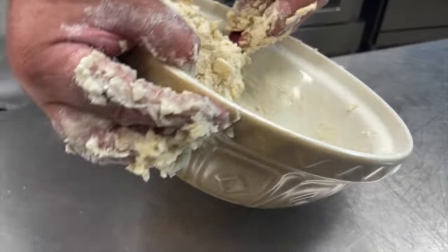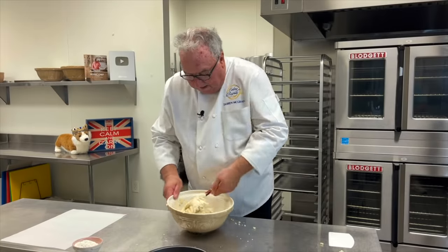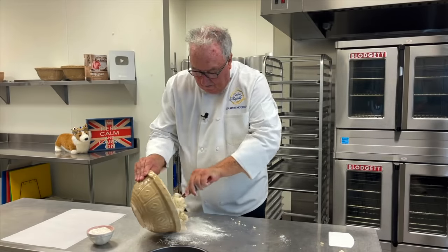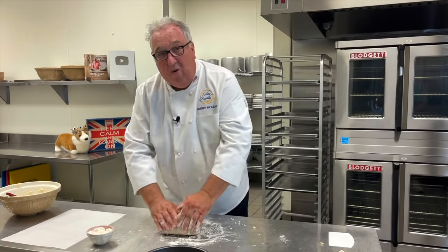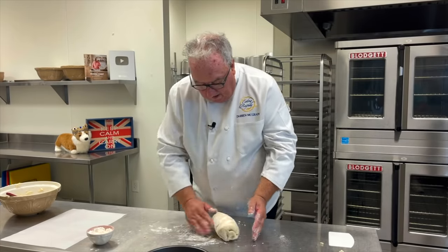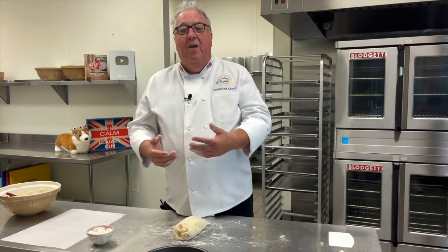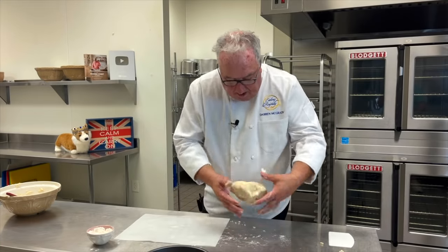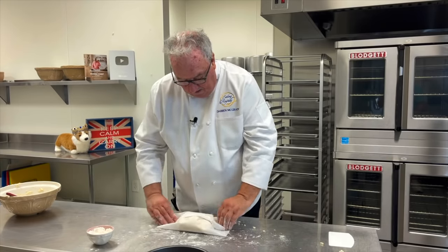Just get all that fat mixed into the flour and then you can add the water. Bring this together. I know it's messy, but it will taste incredible. Once you've got everything mixed together, a little flour on the table and tip out that pastry. A little more flour on the top and just lightly bring it all together. We couldn't roll this onto the tart and the apples right away — we've got to refrigerate it. There's so much fat in there and we've been working at it, loosening it up. We've got to let it set up again. So a little parchment paper, pop the paste in there, fold it over, and into the fridge for about an hour.